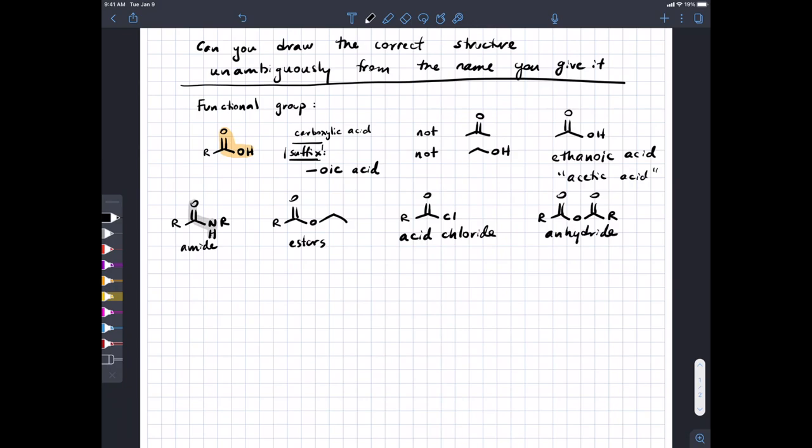We won't talk about the chemistry of amides, esters, acid chlorides, or anhydrides in Chem 351 — you'll get that in 352. In your study guide for Chapter 3 there is a list of the appropriate suffixes for each of these. The most common ones you'll need are for carboxylic acids, esters, and acid chlorides.